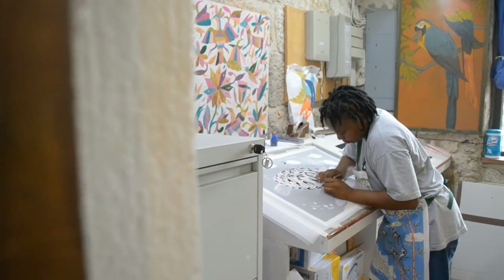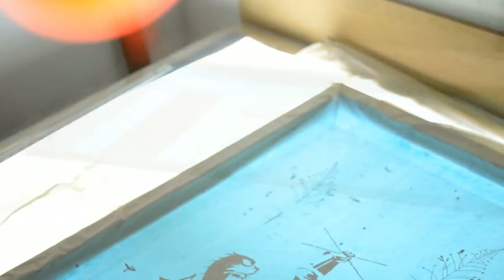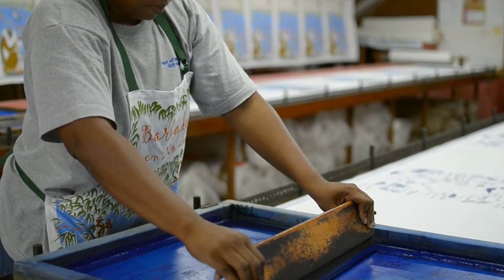On completion of her painting, each colour separation is painstakingly and accurately created and the screens built and prepared. Several weeks on, the design is ready to print.